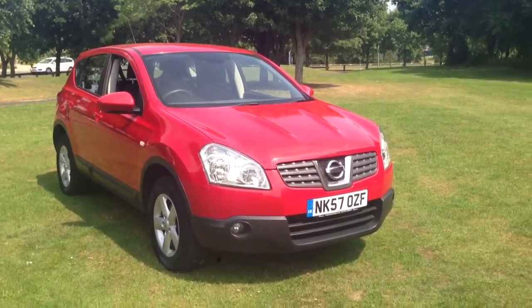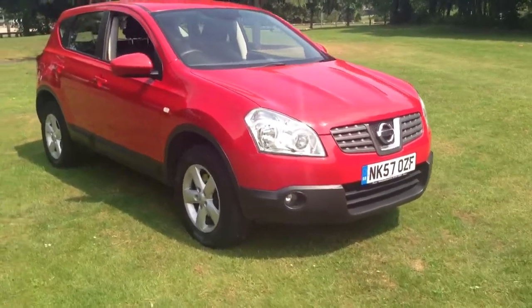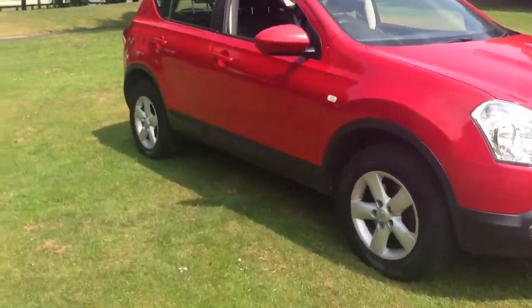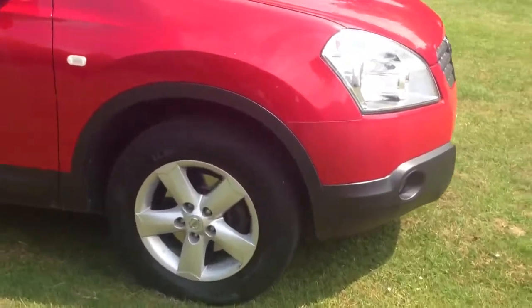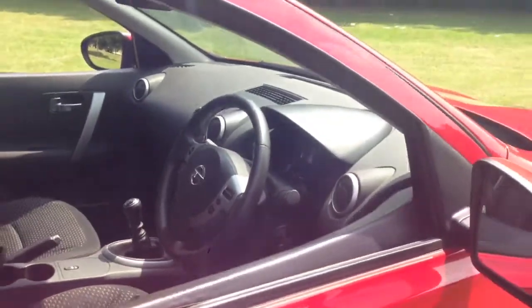Here we have a 2007 Nissan Qashqai 1.5 DCI Acenta, finished in bright red. The car features 16-inch 5-spoke alloy wheels and black and grey cloth upholstery.